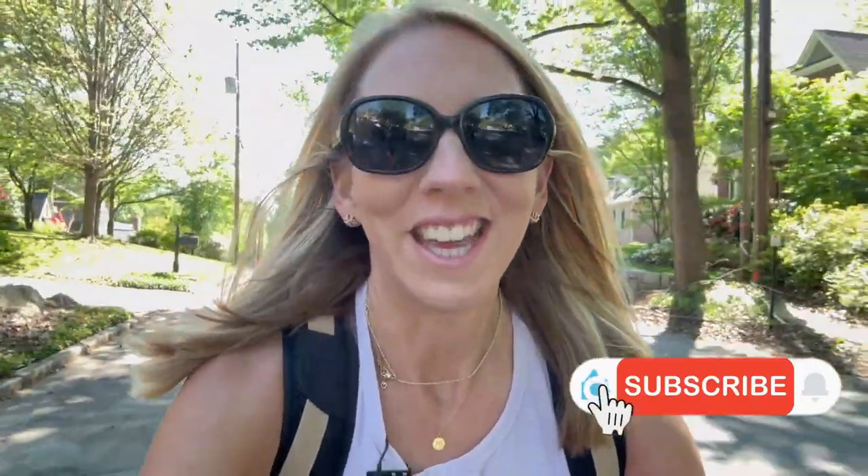While I pedal along, let me introduce myself — my name is Molly. Welcome to my channel. If you are new or returning and you want to know everything there is to know about living in the Atlanta area, you've come to the right place. Make sure you hit that subscribe button and give this video a like.